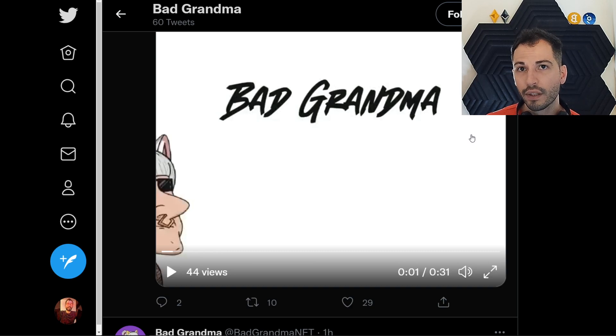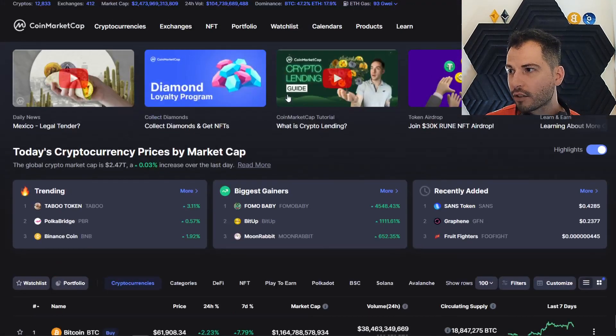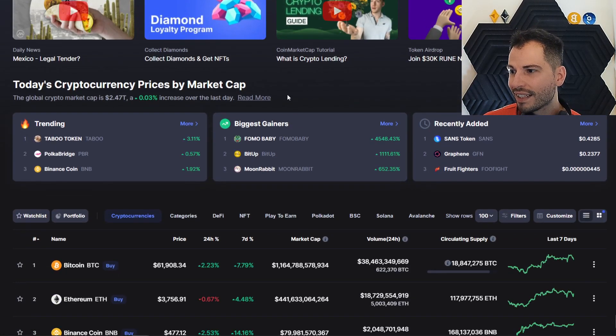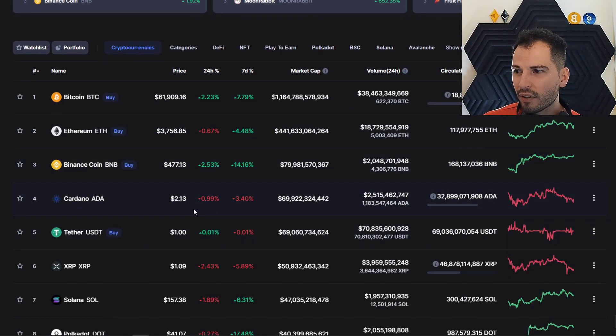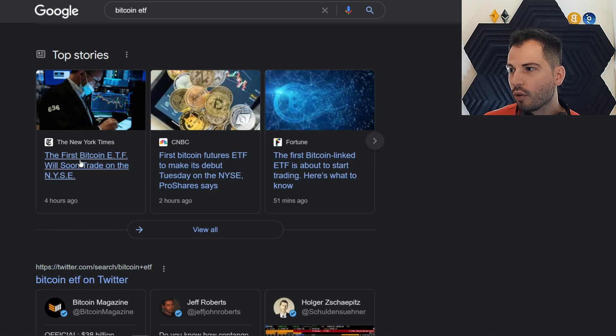Let's hit up what the overall market is doing, getting a nice broad-term perspective. Bitcoin is at around $62K, just under $62K right now — it's hanging in there, trading sideways. Ethereum is at $3,700, under that $3,800 we saw last night. Cardano's underperforming — we've talked about that. I think it's a buy, but not financial advice. Right now there's a lot of hype for this ETF. The first Bitcoin ETF will soon trade on the NYSE — the first Bitcoin futures ETF to make its debut Tuesday.